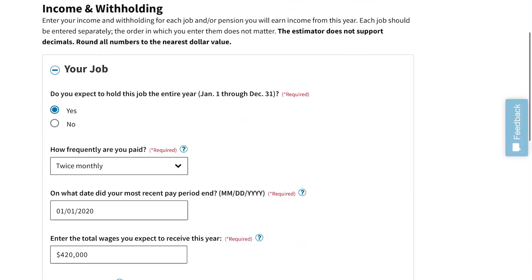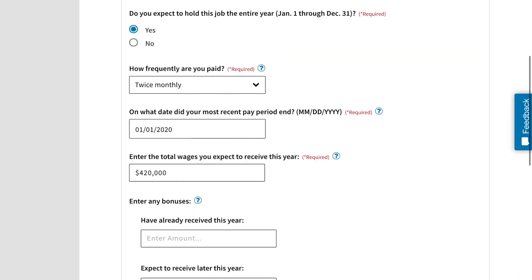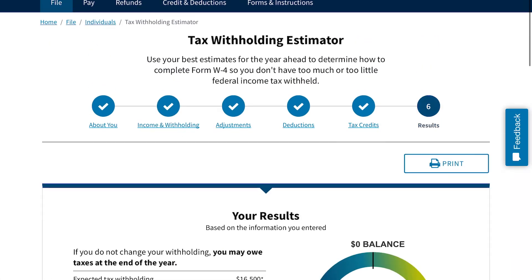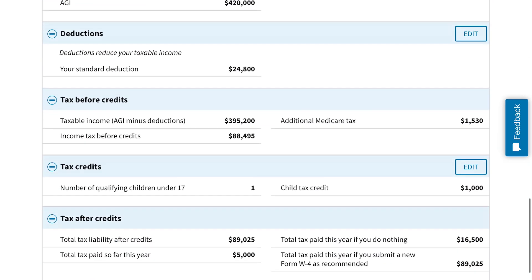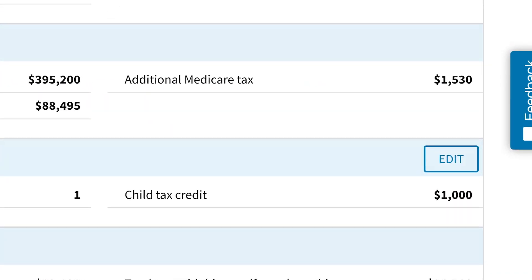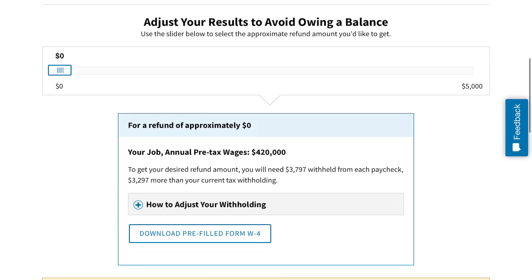Now, if you earn too much money — if you're over that $200,000 for singles or $400,000 for married filing jointly threshold — and you still have a qualifying child, you need to maximize your child tax credit. I put $420,000 for this walkthrough. Married filing jointly, one qualifying child. If we scroll down, they still qualify for the child tax credit, but it's beginning to phase out. For each $1,000 over the threshold, the credit goes down by $50. With $20,000 over, that's $1,000 reduction — so we only got half.